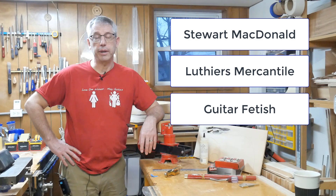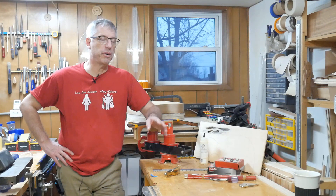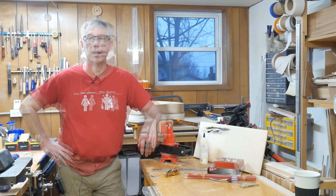Those four places are Stewart McDonald, Luthiers Mercantile, Guitar Fetish, and Alaska Specialty Woods. Before I get too far, I need to make clear I don't have any business relationship with these people. I don't get any money from them, they don't know I'm doing this — this is just my own personal opinion, so take it for what it is.